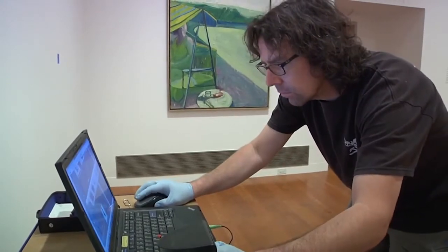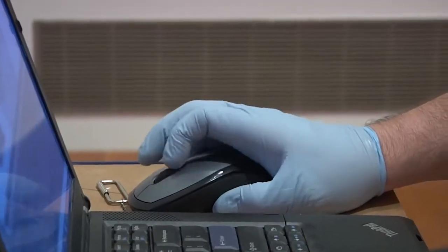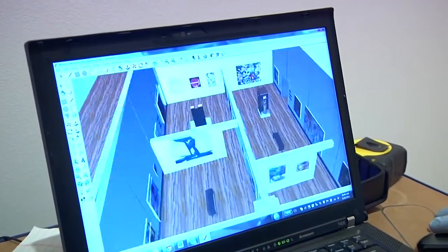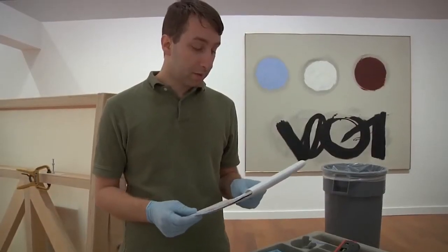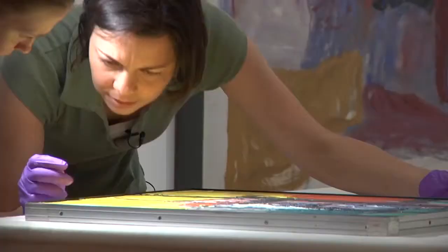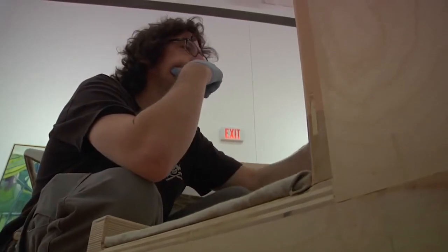I've recently started using Google SketchUp to do our exhibition design and it's been a big help for us. We can see what the works are going to look like before the show. What is so gratifying is to watch our staff come up with a range of creative ideas to work with the logistics and the challenges that this exhibition offers us.